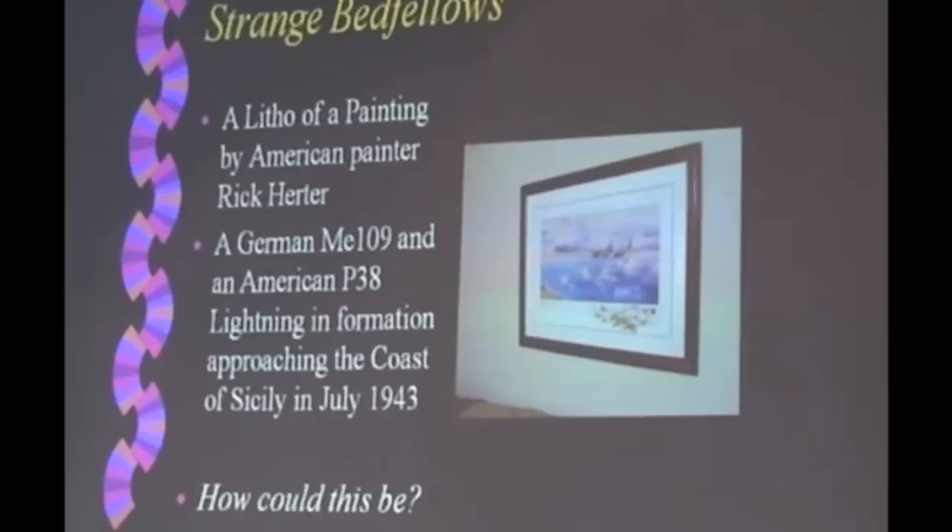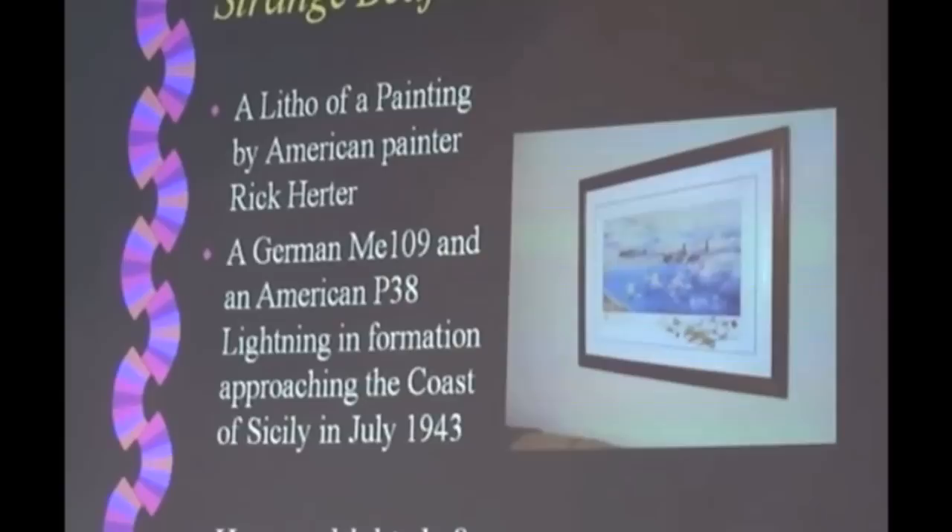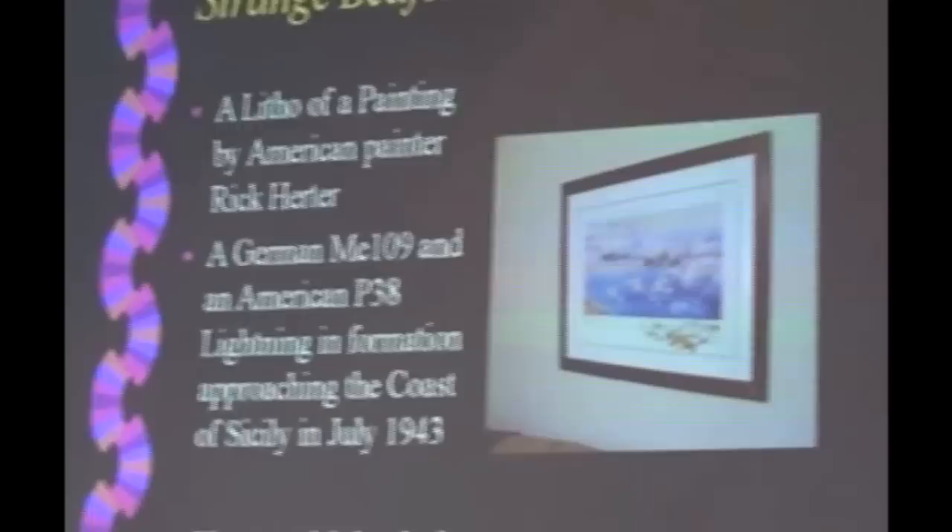And now I'd like Murray Fletcher to come forward. Murray's got a story to tell and I'll leave it entirely up to him, but Murray's a rusted-on aviator who's been mixed up with flying for as long as I can remember. He's got an interesting story to tell you about some aspects of World War II. Over to you Murray.